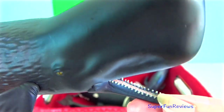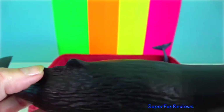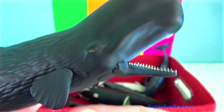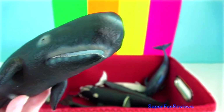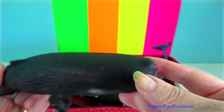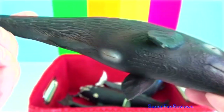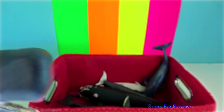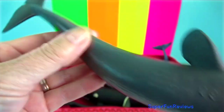Sperm whale: the largest of the toothed whales, easily recognised by its enormous square head and narrow lower jaw. They are deep divers, commonly reaching a depth of about 350 metres. They can dive for an hour or more and then spend about 10 minutes at the surface breathing. Their cruise speed is about 7.4 kilometres an hour. The head constitutes one third of the total body length and is estimated at greater than a third of the body weight.